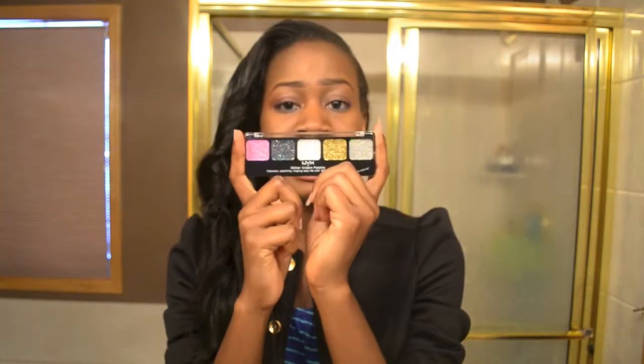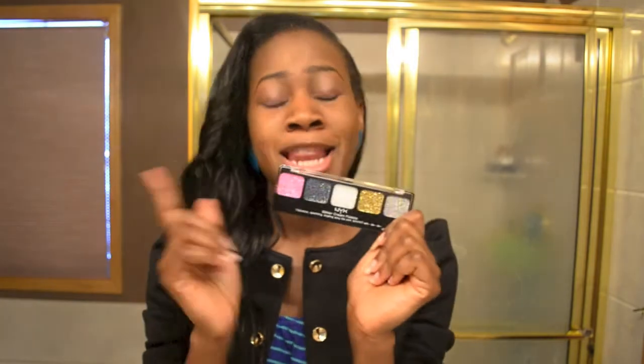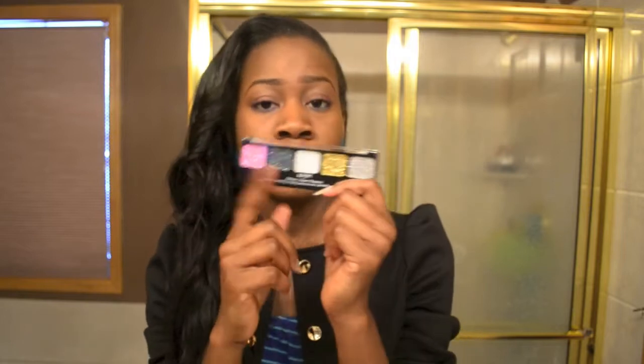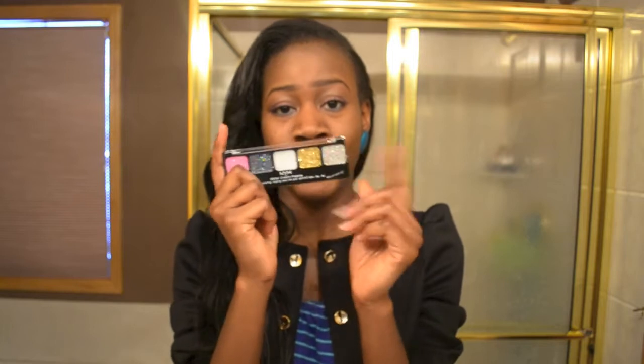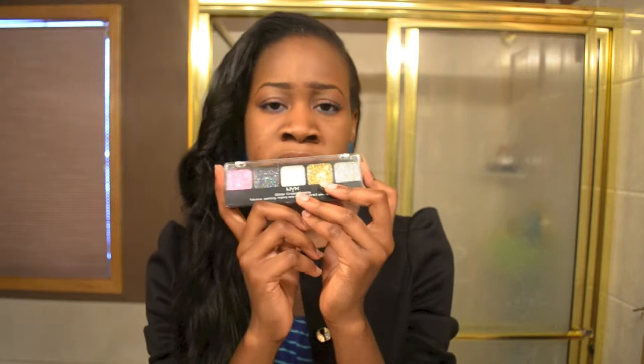The next item I got was this NYX clear cream palette. I really wanted something for when you're going out and you want something extra — you want your eyes to be glittery and do the talking. This was actually what I got first, because I didn't know the Clean Color one was also glittery. I knew this one would be glittery and I like how it looks. I'll do a review on it later.